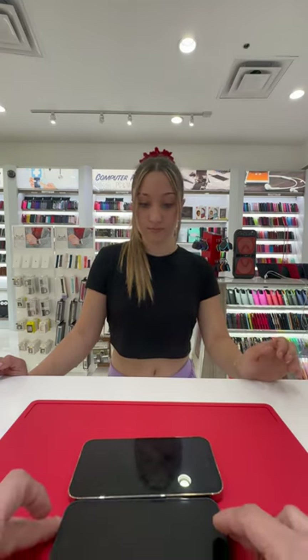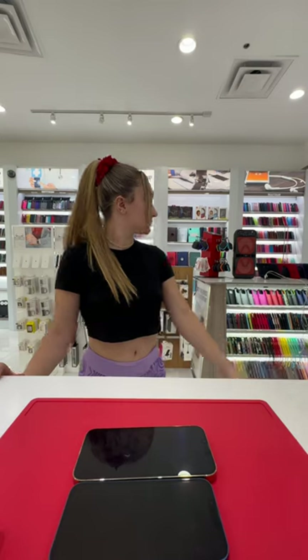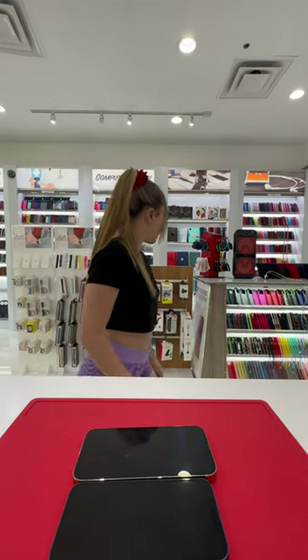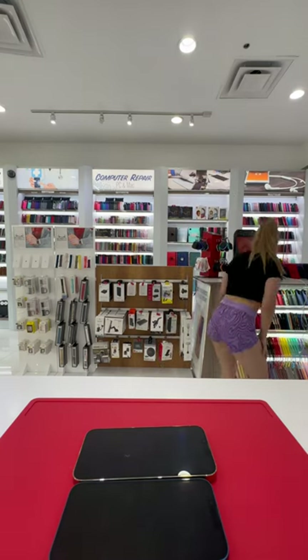Oh, your business is nail tech? Yeah, that's nice. Okay, so you want a screen protector for both phones? How about cases? Yeah. Cases are here. So 13 Pro Max cases are here — check for you if you like any cases, and 13 cases are on the right side.